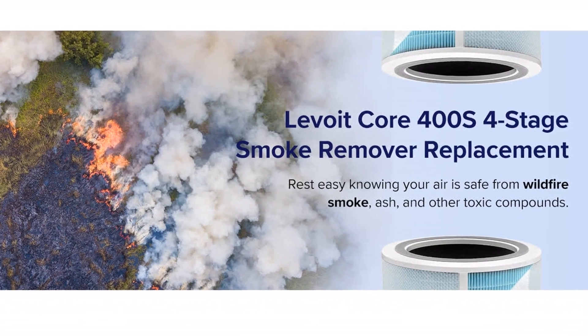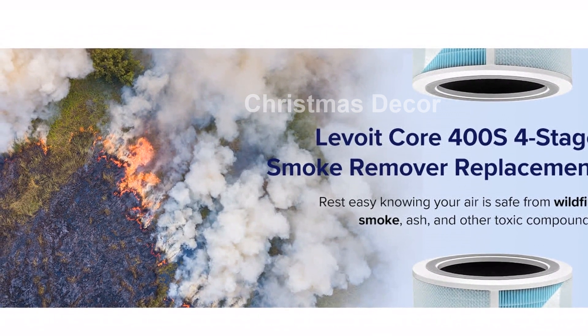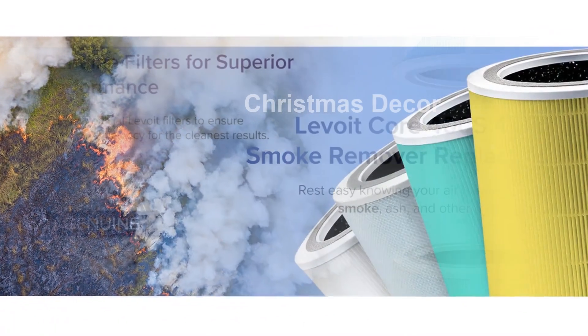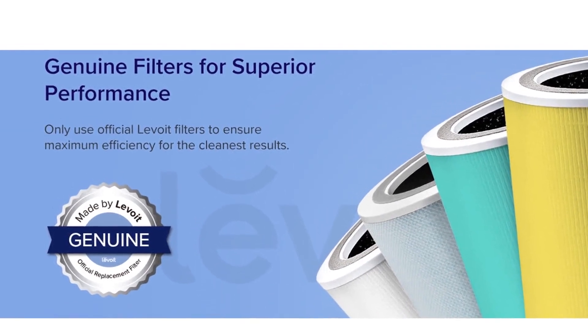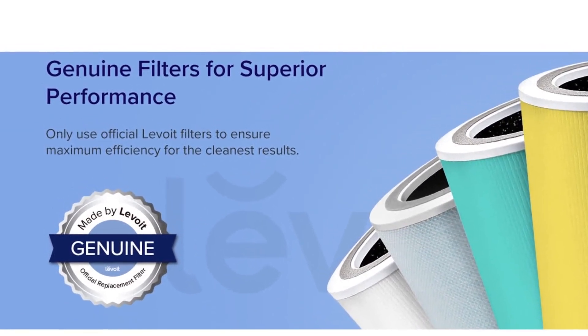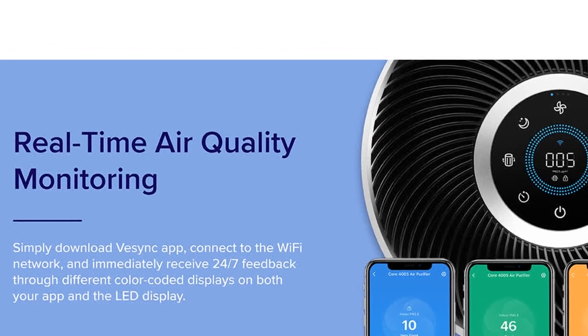Featuring a three-stage filtration system, including an efficient middle filter and an activated carbon filter, this air purifier effectively traps and neutralizes various pollutants such as pet dander, dust, cooking odors, smoke, and VOCs. Combat allergies and asthma symptoms with powerful air purification during allergy and wildfire seasons.